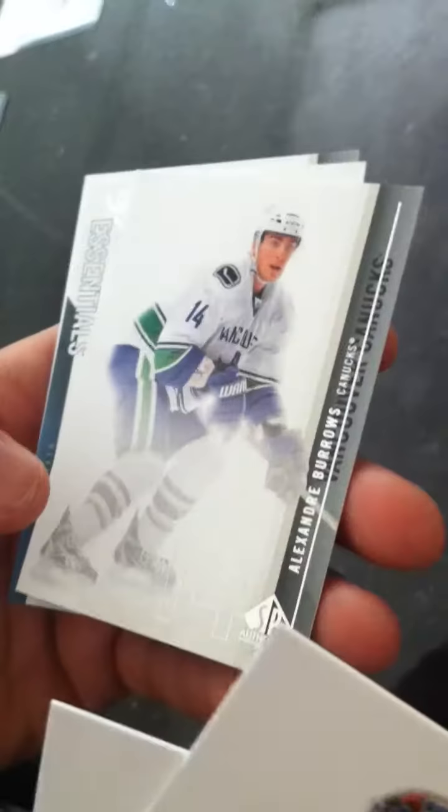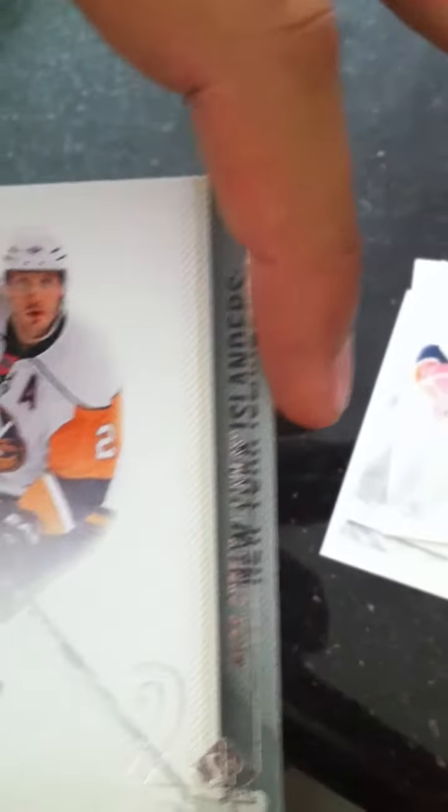Base: DiPietro. Base: Carrie Lettinen. Base: Burroughs. And a hit again from the New Jersey Devils — SP Essentials, Patrick Eliash, out of 1999. And a base from the New York Islanders — Mark Streit.